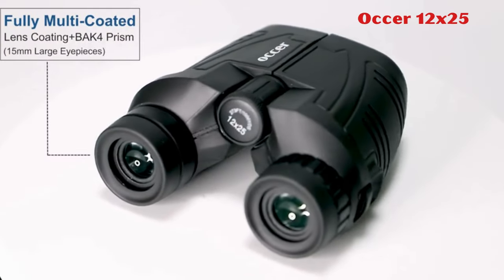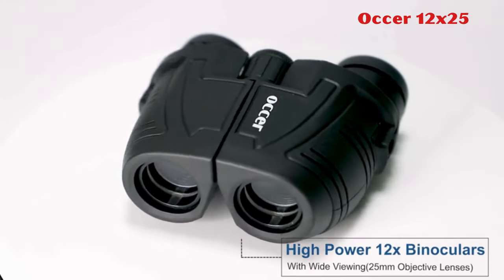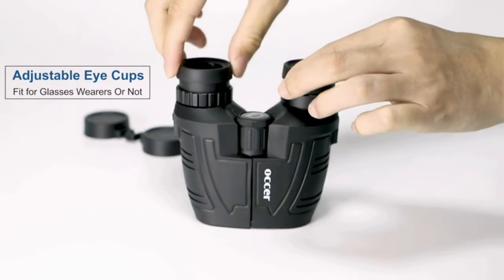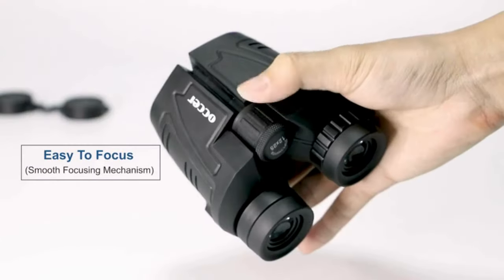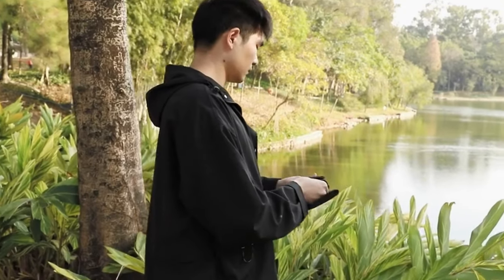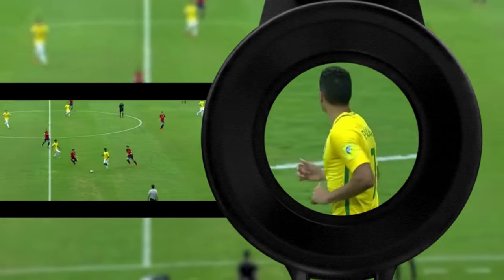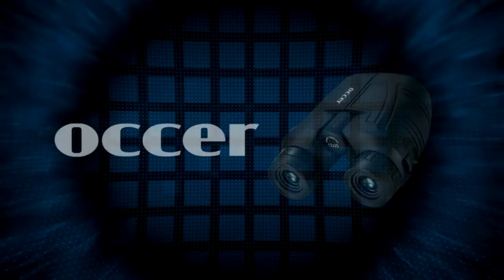4. Auker 12x25. The Auker 12x25 compact binoculars offer high-powered viewing with 12x magnification, 25mm objective lens, and a wide field of view. They feature adjustable eye cups suitable for eyeglass wearers and non-wearers, ensuring comfortable viewing. With FMC broadband coating technology and BAK4 prism texture, they deliver clear, verisimilar imaging. Their portable, compact design makes them ideal for various outdoor activities.